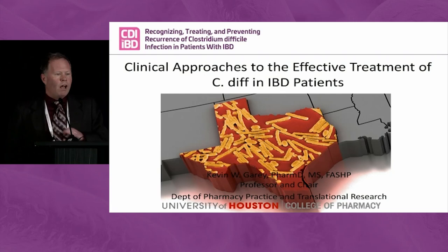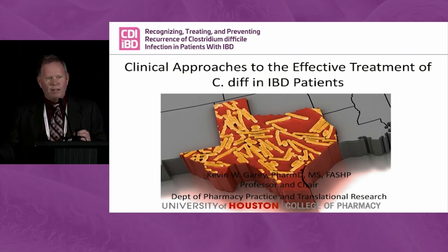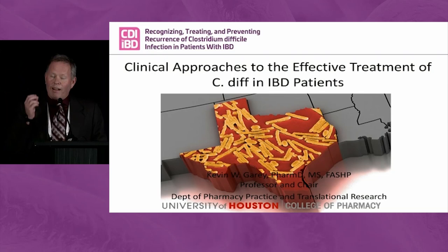A recent grad student looked at the salad bars in our local hospitals, and they also went into fast food restaurants that had open salad bars. Guess what the positivity is of those spores? 40%. So if you're not into C. diff after this lunch, you really, really should be.